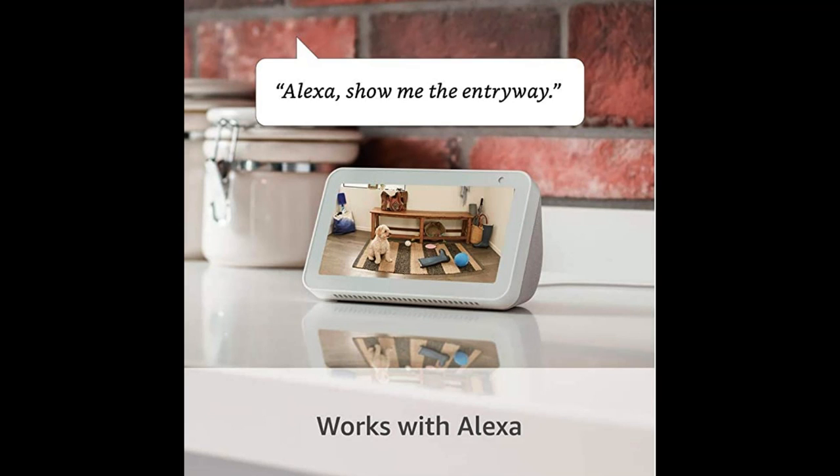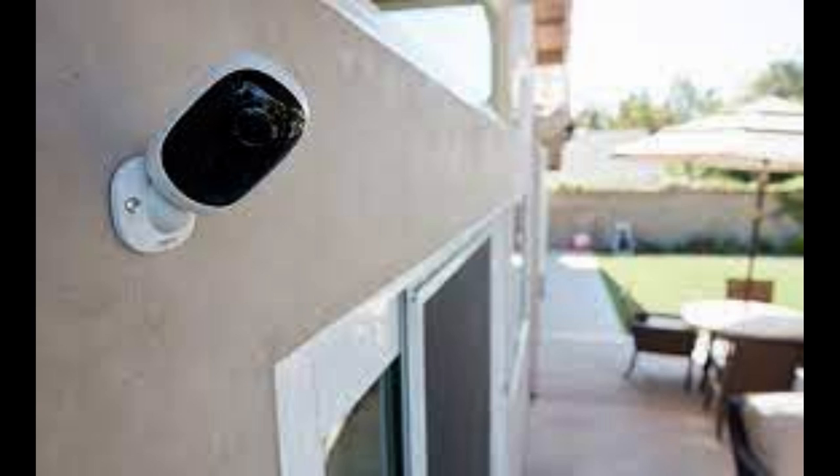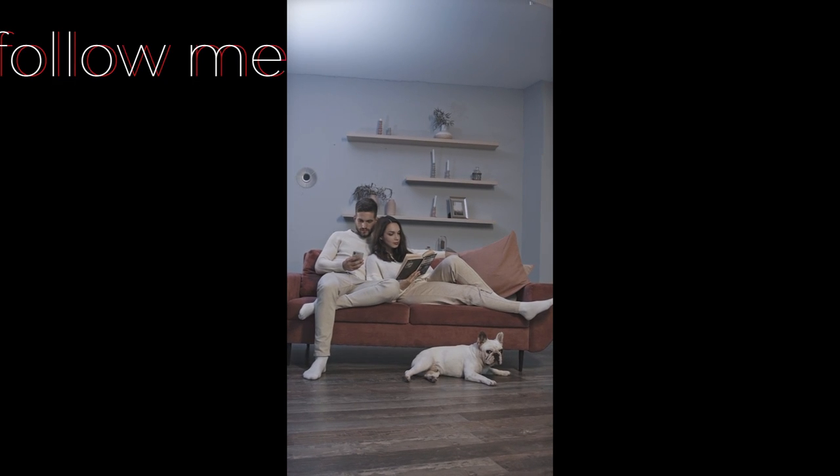One of the standout features of the Ring Stick-Up Cam is its connectivity options. It can be easily integrated into the Ring ecosystem, allowing users to access live video feeds, receive instant alerts, and even communicate with visitors or potential intruders through the two-way audio feature. This functionality provides an extra layer of security by enabling real-time interaction from anywhere using a smartphone or computer.